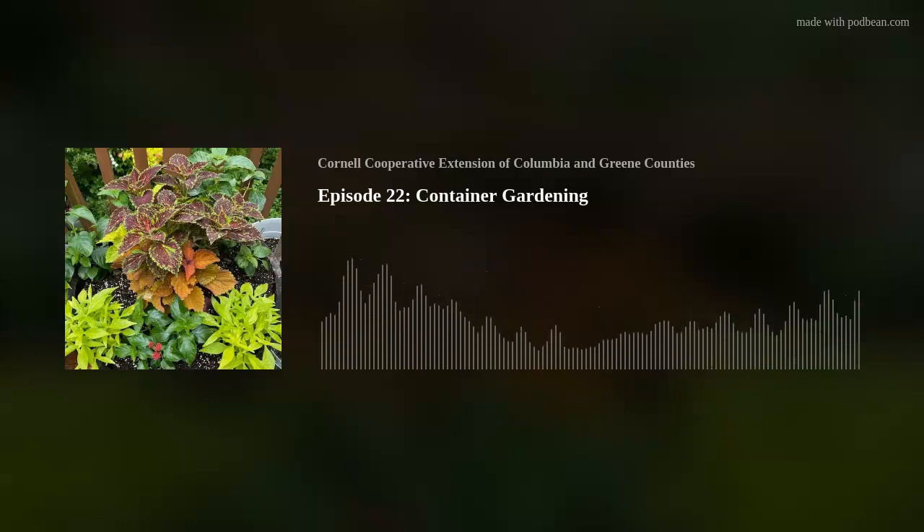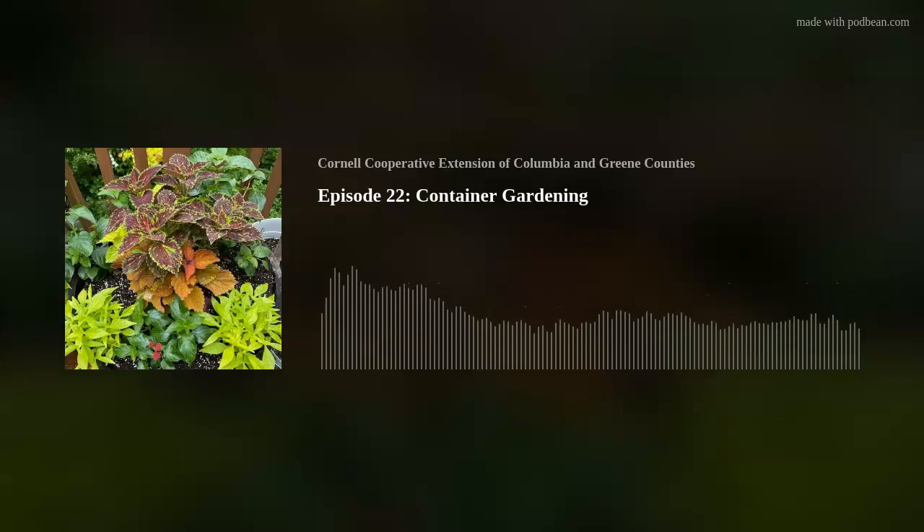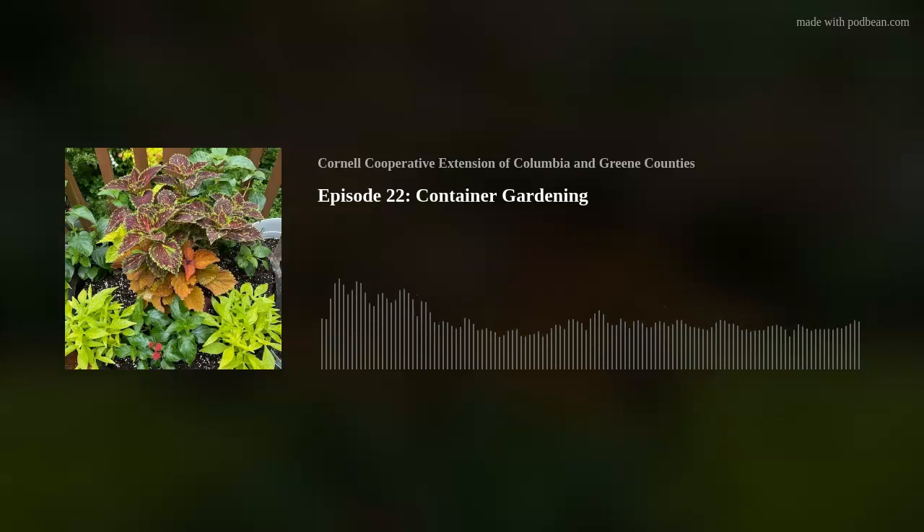Hi, I'm Tim Kennelty, and I'm Gene Thomas, and welcome to another episode of Nature Calls, conversations from the Hudson Valley. Today our guest is master gardener volunteer Linda Levitt. Linda, who also contributes with a regular segment called Flower Power, is here to talk to us today about container gardening.